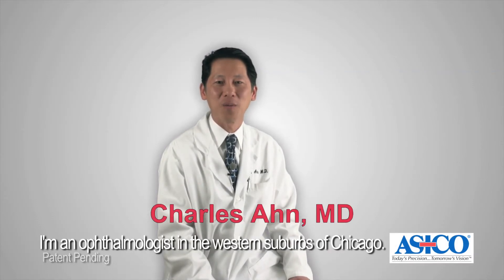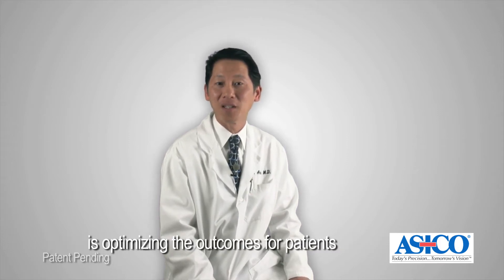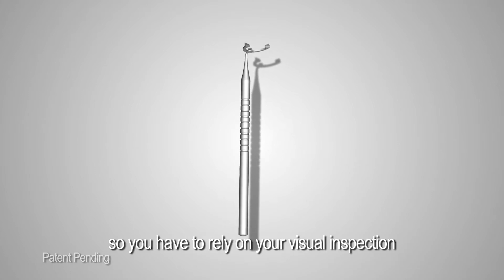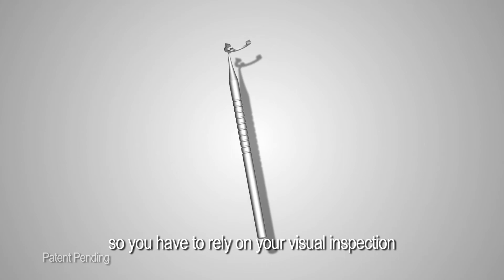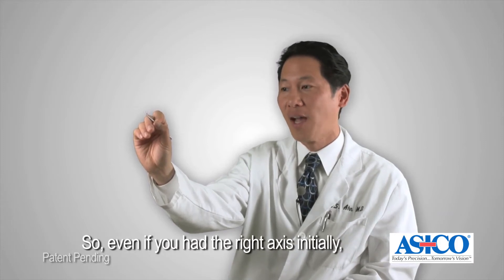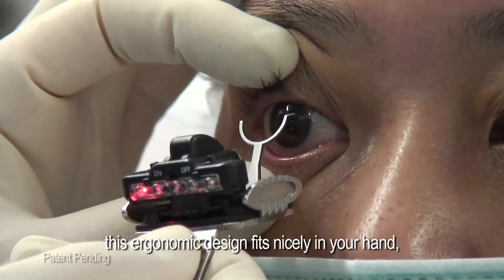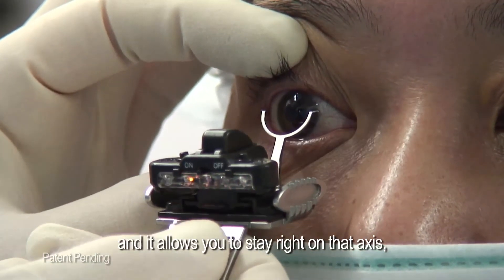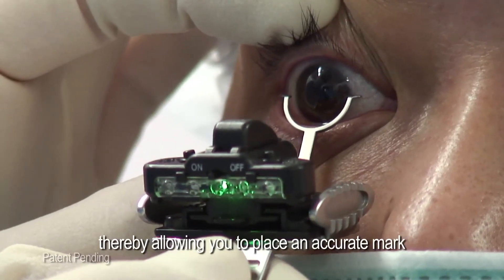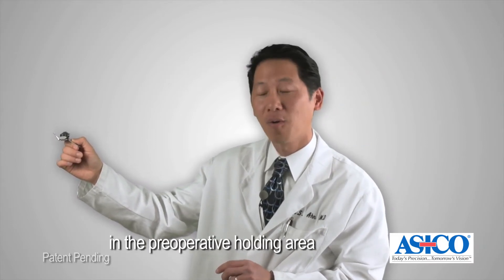My name is Charles Ahn. I'm an ophthalmologist in the western suburbs of Chicago — a cataract surgeon with an interest in optimizing outcomes for patients undergoing cataract surgery with premium lenses. Some other markers I've used in the past have a round handle, so you have to rely on visual inspection to line up the axis, and as you go forward it may easily rotate in your fingers. With this flat, ergonomic handle, it fits nicely in your hand and allows you to stay right on that axis as you go forward to mark the eye in the preoperative holding area while the patient is sitting up.